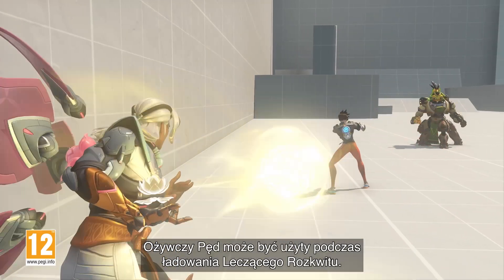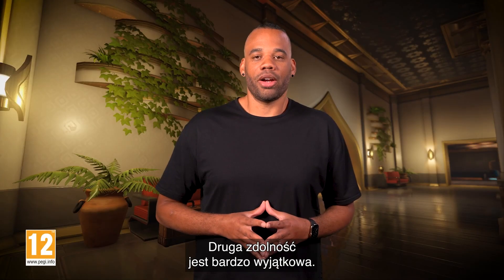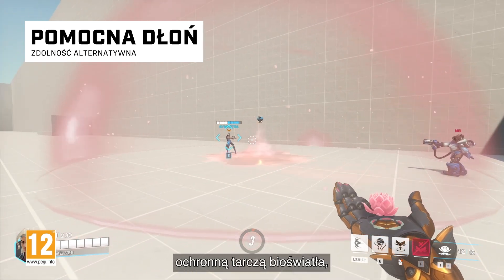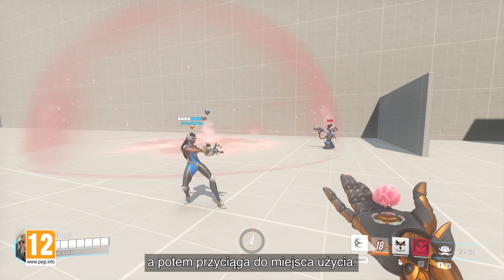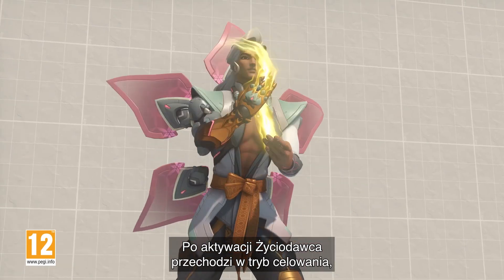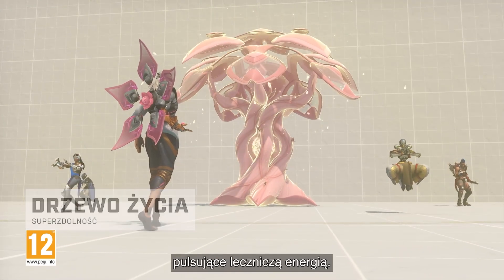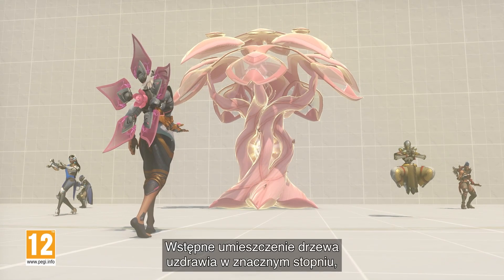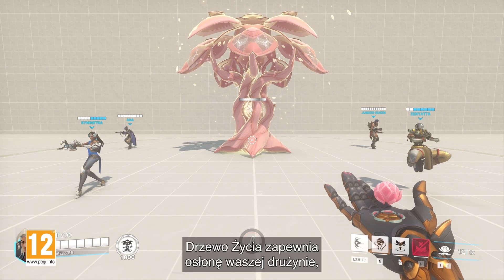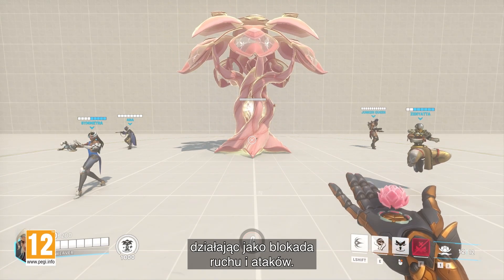Rejuvenating Dash is also able to be used while charging Healing Blossom. His secondary ability is very unique. It's called Life Grip, and it envelops the targeted ally in a protective shield of BioLight before then pulling them to the cast position. His ultimate is called Tree of Life. When activated, Lifeweaver enters a targeting mode, allowing him to place and grow a large tree that pulses with healing energy. The initial placement of the tree heals a substantial amount, followed by continued pulses of lesser healing. Tree of Life also provides cover for your team, acting as a blocker for the movement and attacks of all players.